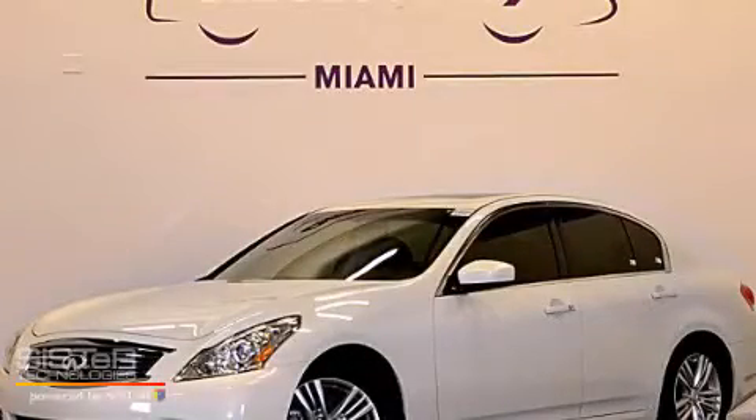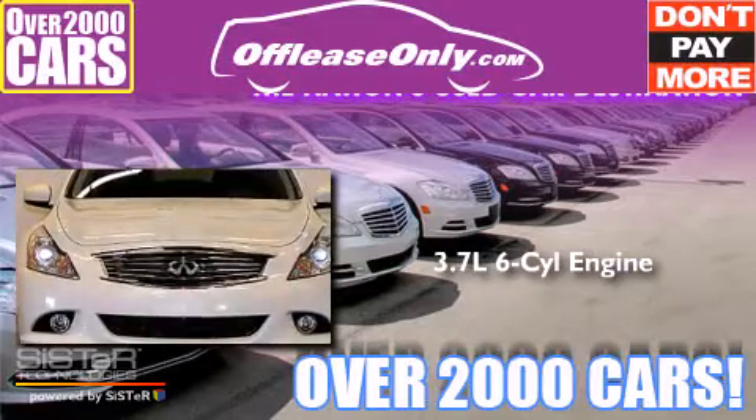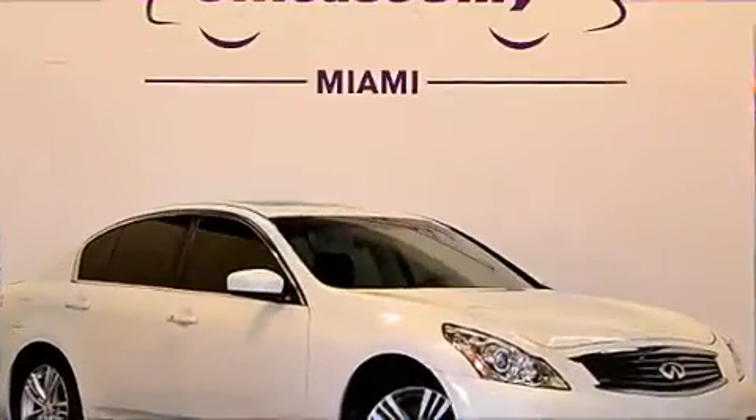This is a 2012 Infiniti G37. It has a 3.7-liter six-cylinder engine, a seven-speed automatic transmission, and plus having just come off lease, this Infiniti is in like-new condition.